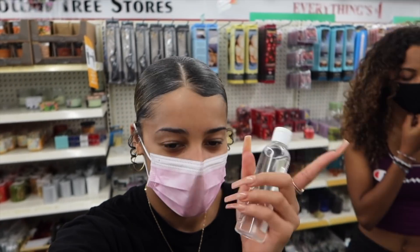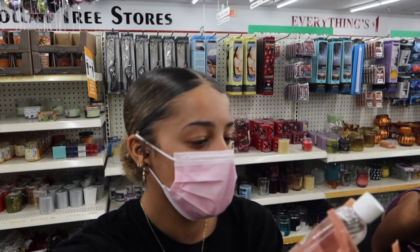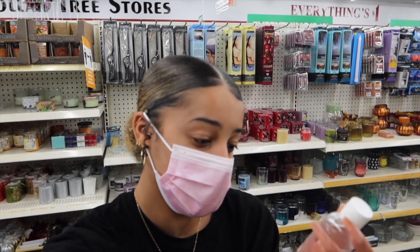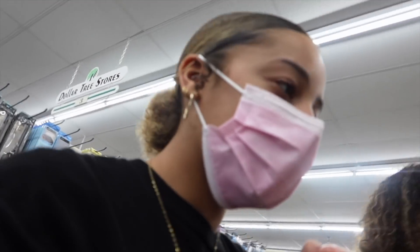We have our shampoo and conditioner. Sienna just found this nourishing hair oil — and it's the same brand as the shampoo and conditioner, so I think we're going to go with this. This is a nourishing hair oil with coconut and shea. I think this will be really good to just seal in any other products we plan on using. So we're going to get that hair oil.